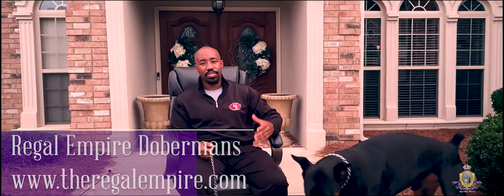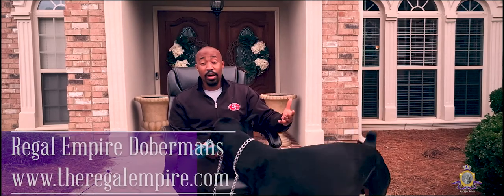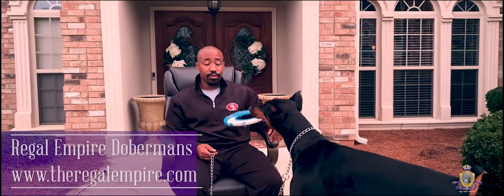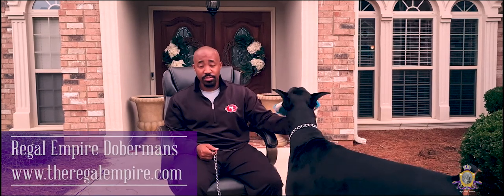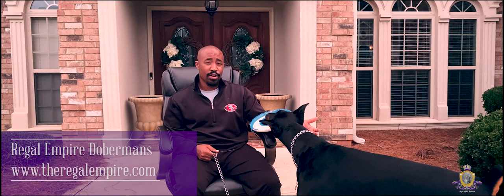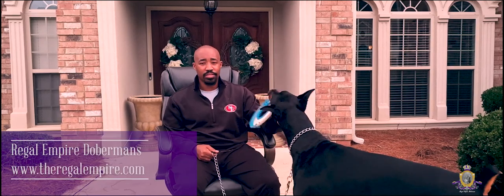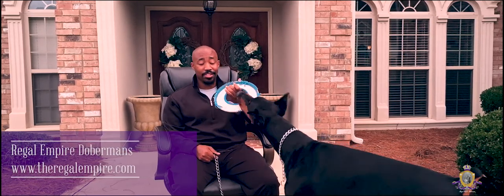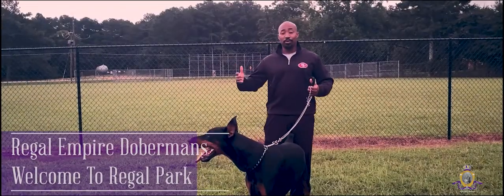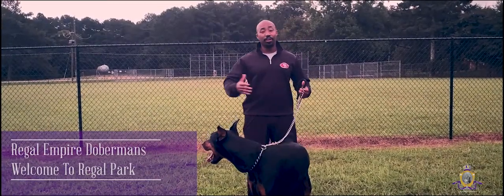Once again, my name is William. Thanks for coming down to hear about Regal Empire Dobermans and to meet my big guy, Law. You can feel free to check us out online at www.theregalempire.com or on Instagram at Regal Empire Dobermans. I think it's time to go play — he's definitely letting me know he's ready. Welcome to the Regal Park, where all of Regal Empire Dobermans love to play.